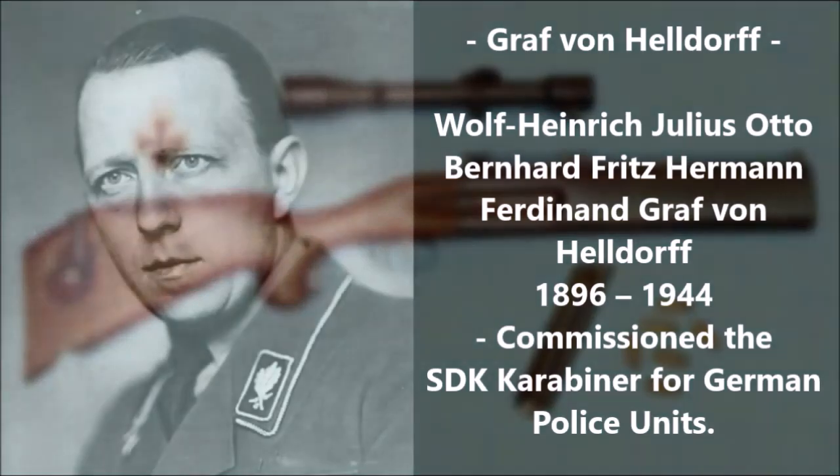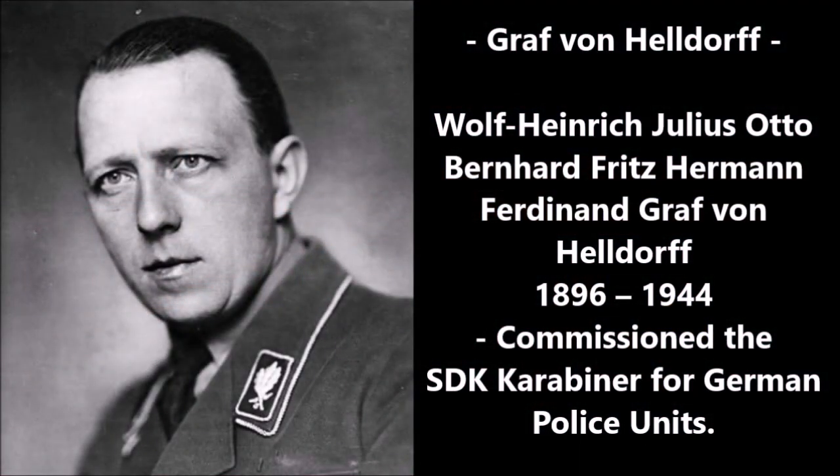This weapon was reportedly commissioned by a German military police captain by the name of Graf von Helldorf, who actually had the longest name I've ever seen on a German. His full name was Wolf Heinrich Julius Otto Bernhard Fritz Hermann Ferdinand Graf von Helldorf, born in 1869. He served in the Gestapo, or the German military police, and reportedly had this rifle commissioned in 1939 for Gestapo commanders and assassins operating on behalf of the German government.